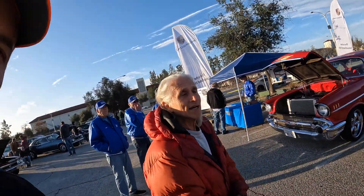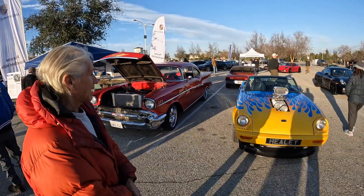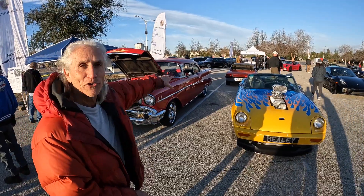Thank you, I love you too. So what do we have going on here? It's a Jensen Healy. It's really a Jensen Healy and a Chevy and a Ford.